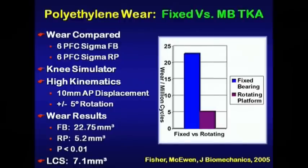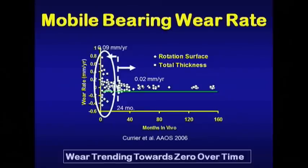If we look at the issue of polyethylene wear, let's start with knee simulator analyses from Dr. John Fisher in Leeds, England, who has done a comparison of fixed versus mobile bearings under what John calls high kinematic conditions — with more AP displacement and rotation — trying to mimic the younger total knee patient. The simulator data shows a fourfold reduction in wear with the rotating platform technology.